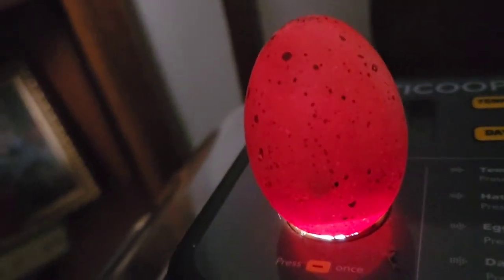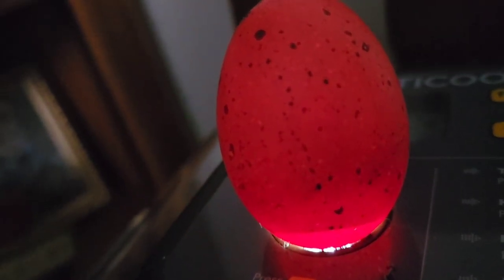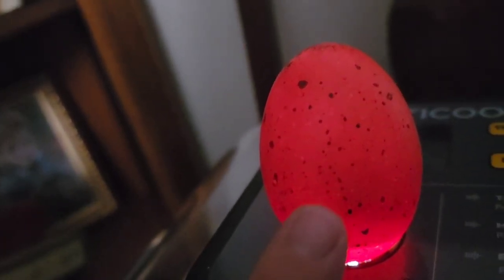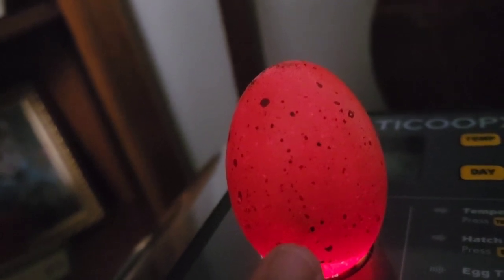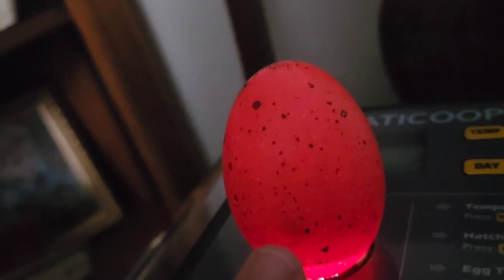Egg number six right here — you can see him moving around in there. This one is definitely alive and developing.